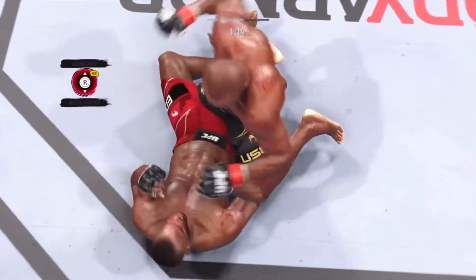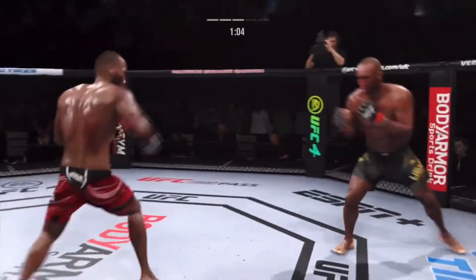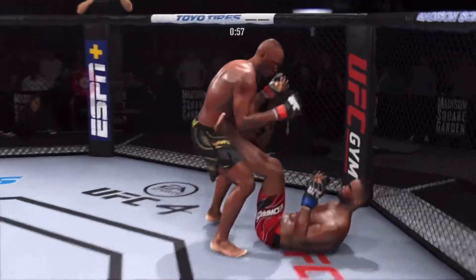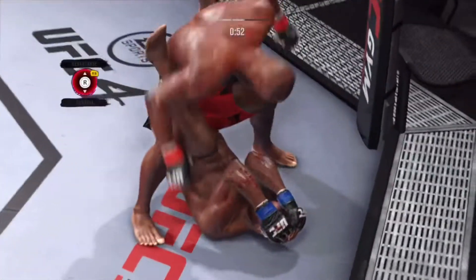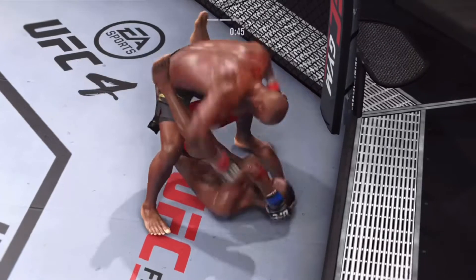Edwards is lower now, Jon starting to show signs of swelling. Gets right back up. 58 total strikes have landed for Kamaru Usman, landing with 46% accuracy tonight against Leon Edwards.